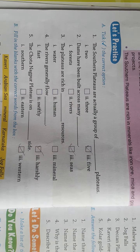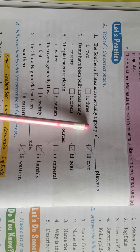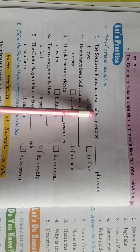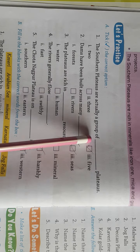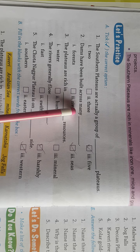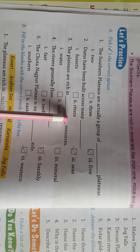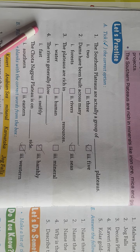First exercise is 'Check the correct option.' In this exercise you have to tick mark the correct options. First question: the Southern Plateaus are actually a group of — the answer is 3. Three plateaus have been built across many. Dams are built in between rivers, जिससे हम पानी का बहाव रोक सकते हैं (so that we can stop the flow of water).